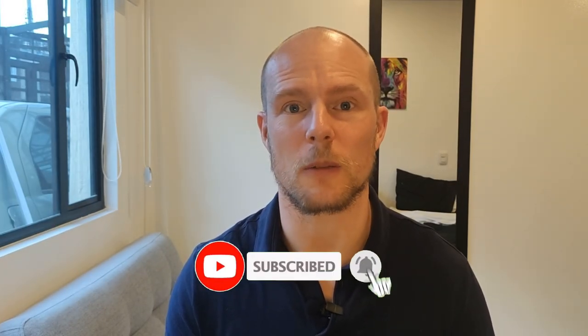This is the first video in this series, so don't forget to subscribe and I'll see you in the next one. Cheers!